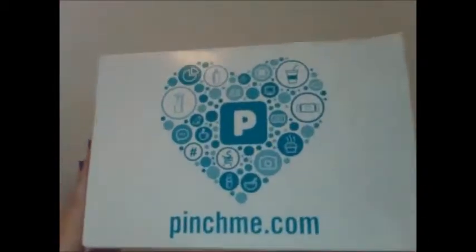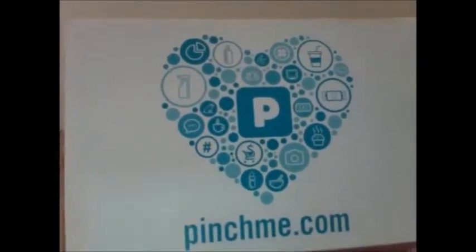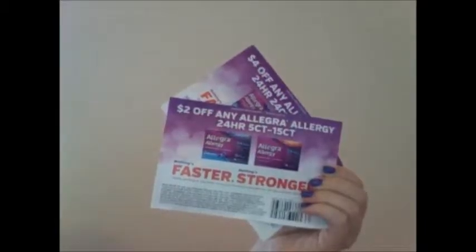You don't have to pay for shipping, to sign up, or anything. It's all completely free, and they send you samples to try different things. I think it's awesome, and this is what I got in my box.